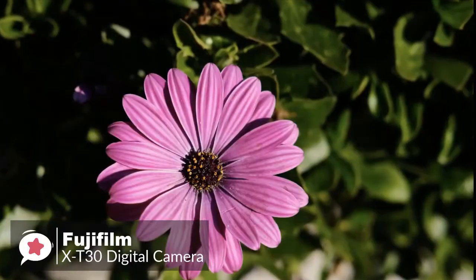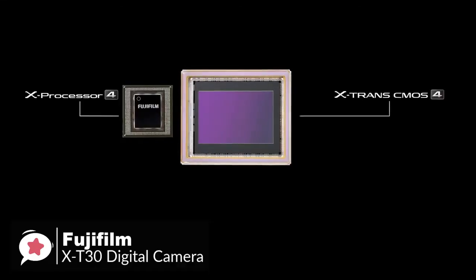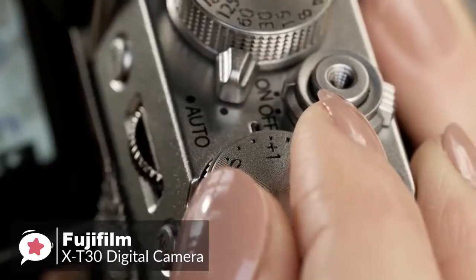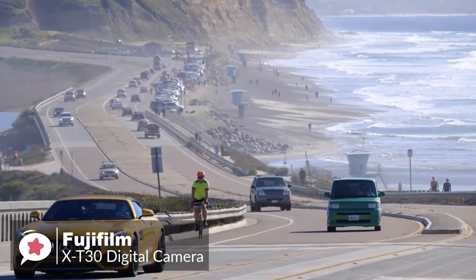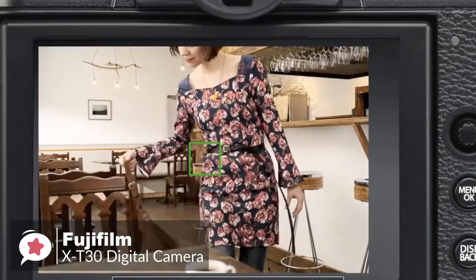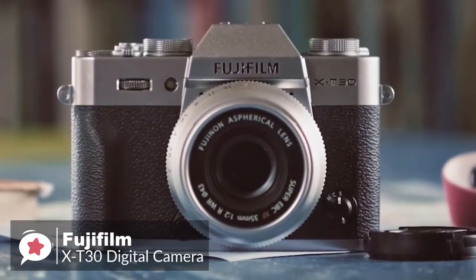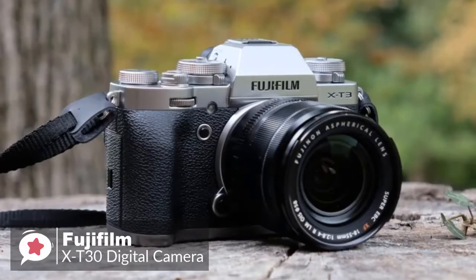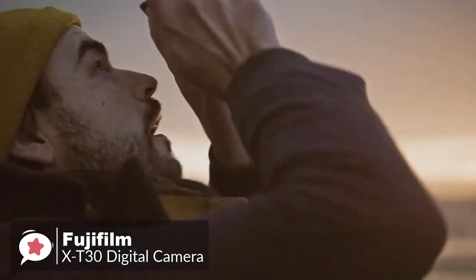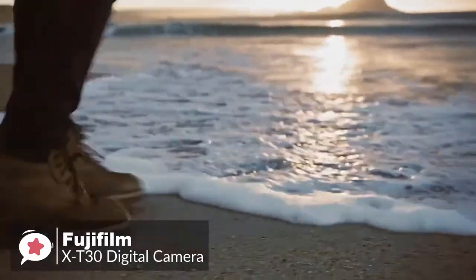The Fujifilm X-T30 is equipped with a 26.1 megapixel APS-C X-Trans CMOS 4 sensor and an X-Processor 4 quad-core CPU, delivering fast autofocus with strong face detection and sharp, high-resolution photos. You can tap and drag the autofocus point on the 3-inch touchscreen while composing through the electronic viewfinder. With the 18-55mm f/2.8-4 kit lens, achieving focus in bright sunlight is almost instantaneous, and in dim lighting conditions it takes at most one second with the aid of the AF assist light.